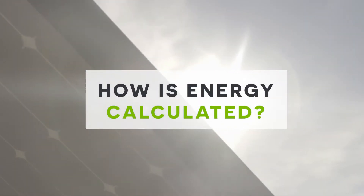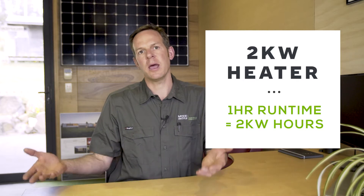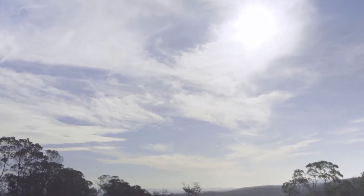Energy is calculated in kilowatt hours. What's a kilowatt hour? To give you a concept, if you had a two kilowatt heater plugged into a power point and ran it for an hour, that would be two kilowatt hours. So for example, a five kilowatt load running for an hour, that's five kilowatt hours.